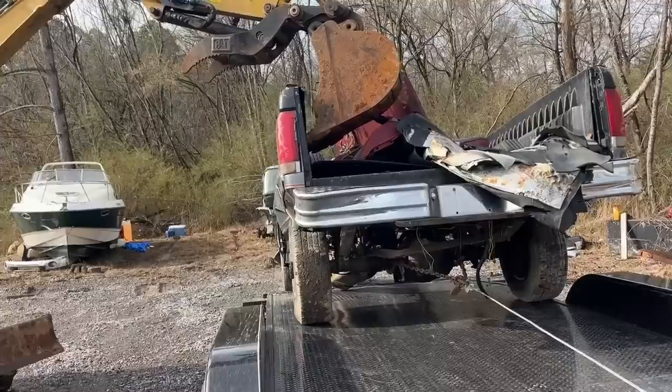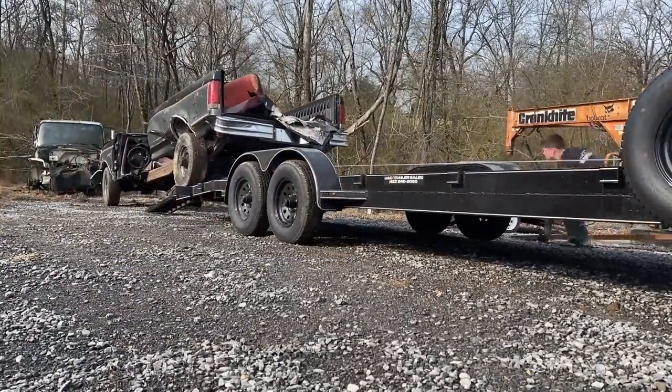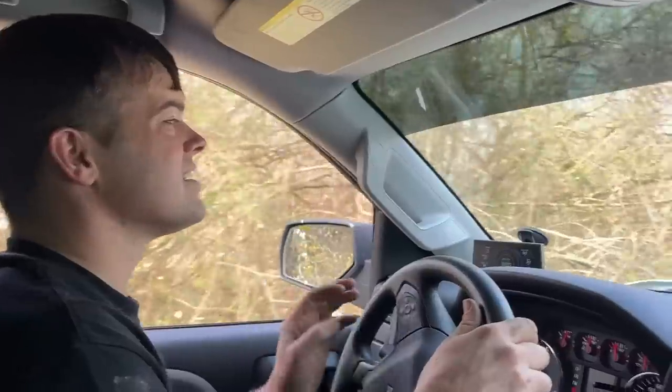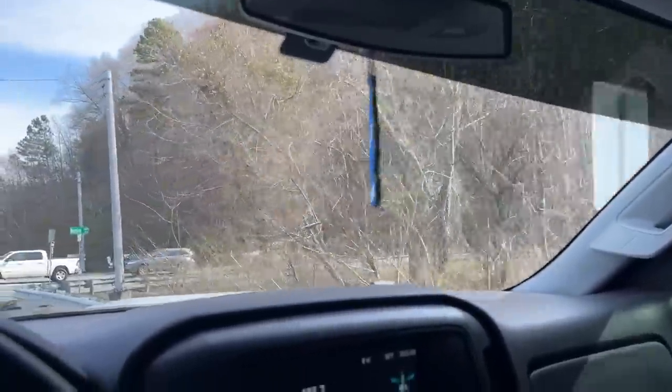We gotta load it up — I hope we don't lose anything on the way home. He called it 'roofless' — Ralphie's gonna love it, he won't be quiet until we get it going. I would have liked to load this thing the opposite direction to get more weight on the tongue, but we pulled it as far as we could. Now we're going to go look at a 4L60E on our way home — yay for the Metro!